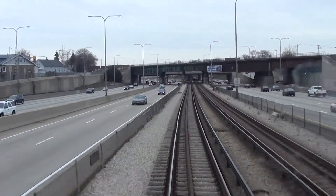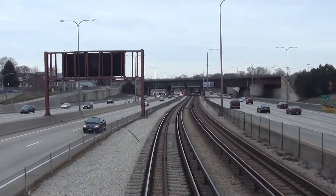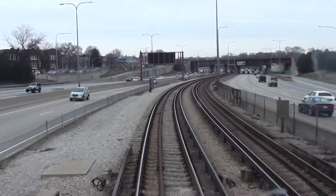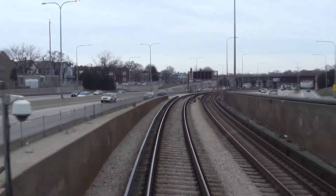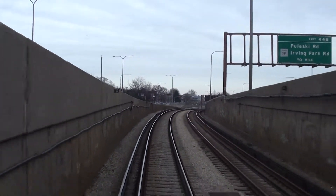We are now entering the Kimball Connector Subway, which takes us from the Kennedy Line over to the Milwaukee Line on the Gulf Metropolitan. Our next stop will be at the Logan Square Station.